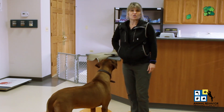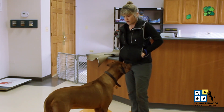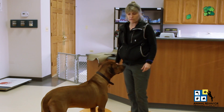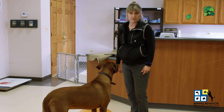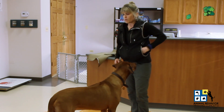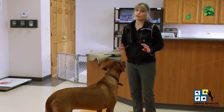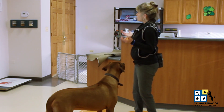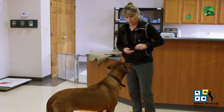Training is best served in short sessions when you're working on some foundation behaviors. With capturing, he might even offer a sit or a down if he feels comfortable. But right now, this is our first success point. We don't want to ask for calculus equations — we want basic mathematics, one plus one, especially in this environment, which is a bit more distracting for him as well.